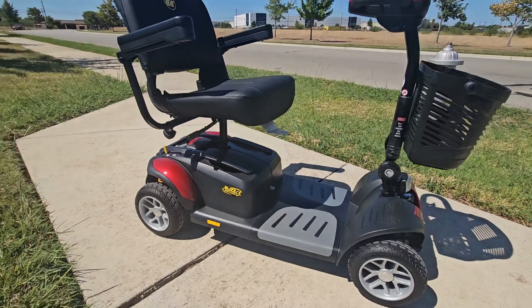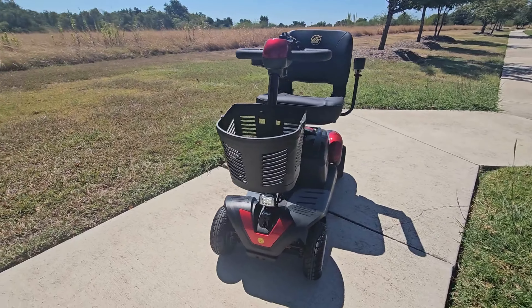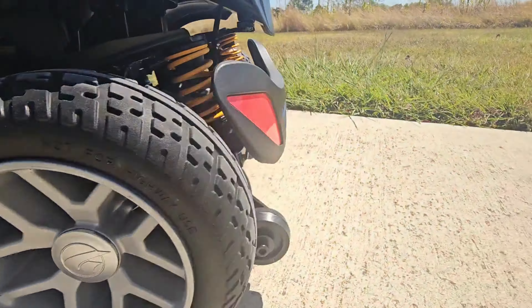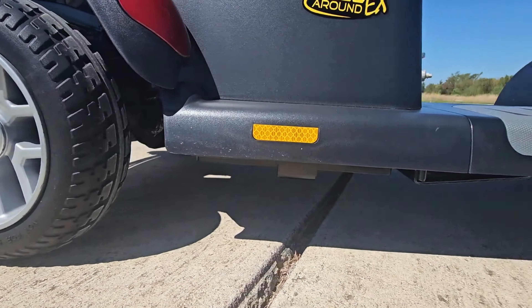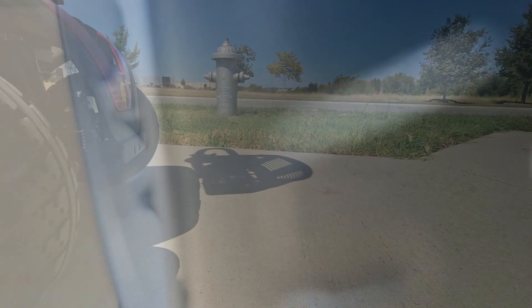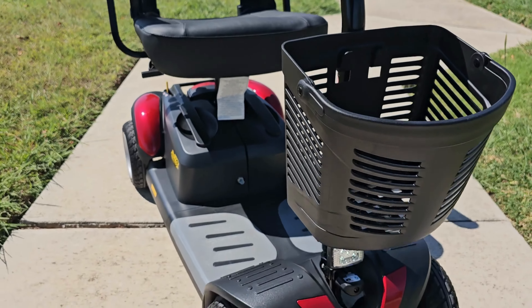The Buzzaround EX four-wheel mobility scooter by Golden Technologies offers more standard features to make your riding experience better than ever. Featuring a 350-pound weight capacity, an operating range of up to 18 miles per charge, and a top speed of 5 miles per hour.